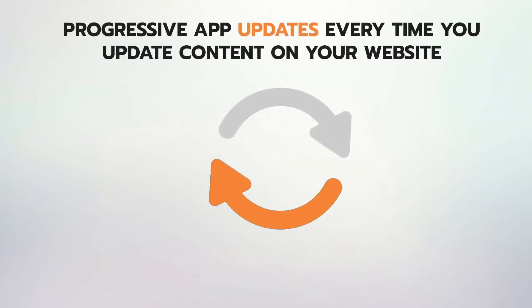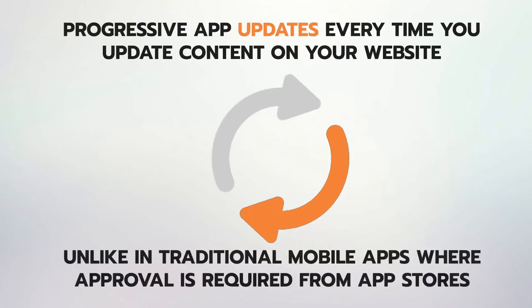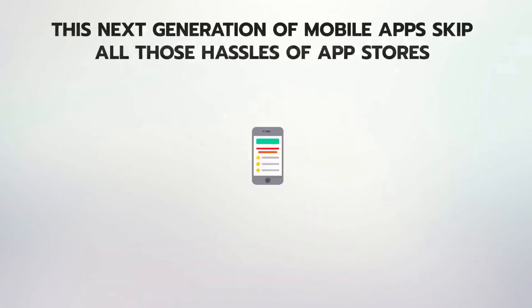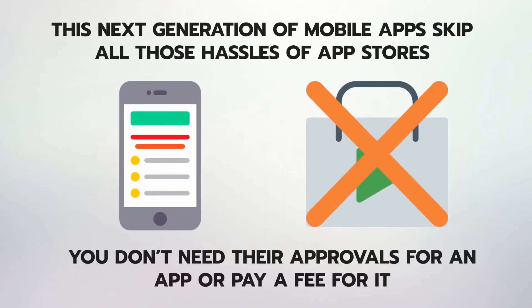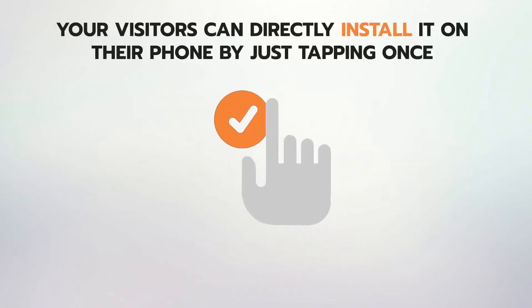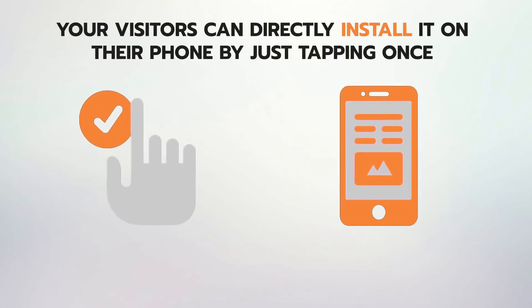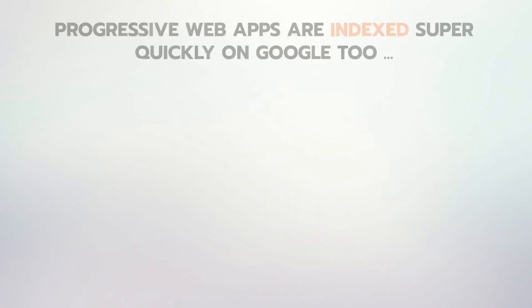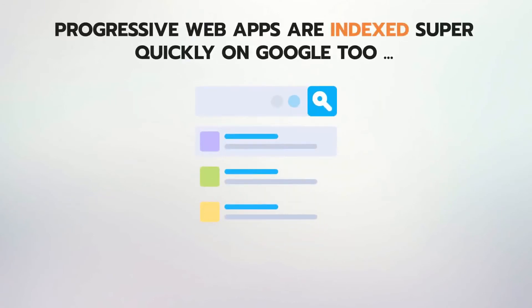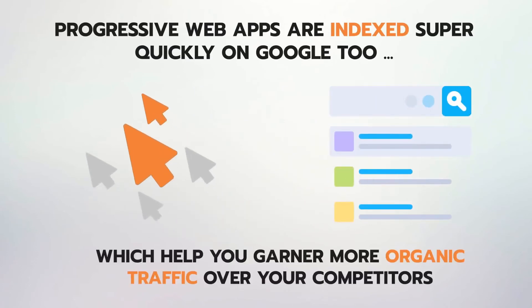Progressive apps update every time you update content on your website. Unlike traditional mobile apps, where approval is required from app stores, this next generation of mobile apps skips all those hassles. You don't need their approvals or to pay a fee. Your visitors can directly install it on their phone by just tapping once, and once they have added the app to the home screen, you can instantly broadcast a message to all of them. With recent updates, progressive web apps are also indexed super quickly on Google, helping you garner more organic traffic over your competitors.